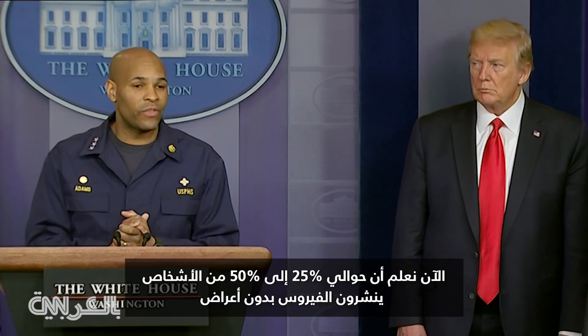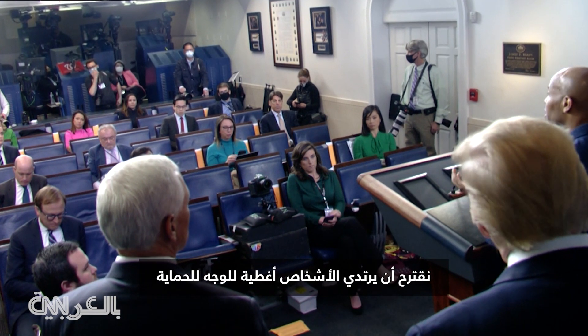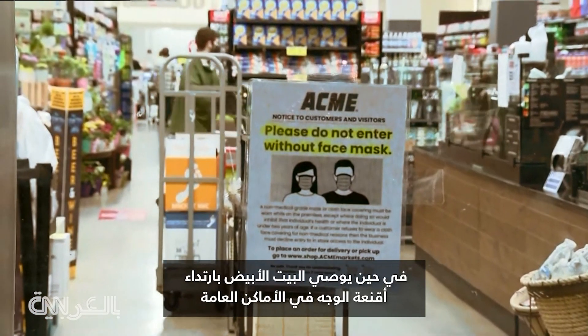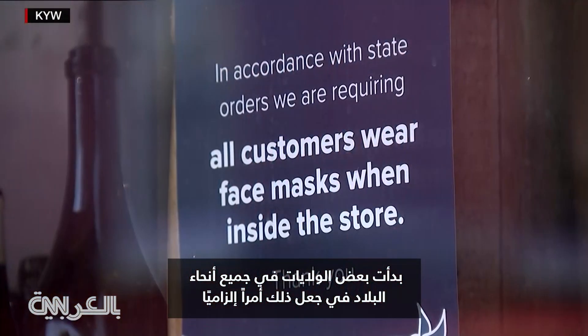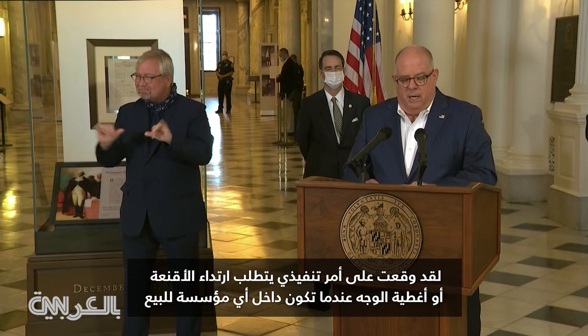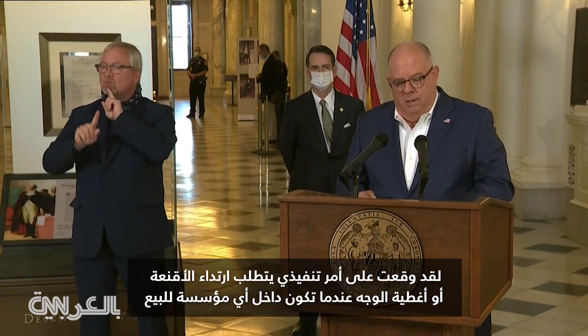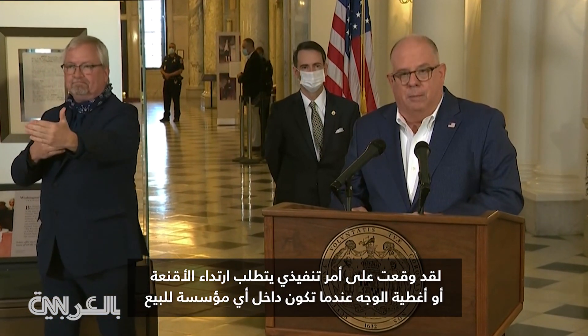Now that we know about 25% to 50% of people are spreading asymptomatically, we suggested people wear cloth facial coverings. While the White House recommends we wear face masks in public, some states around the country have started making that mandatory. One governor signed an executive order requiring the wearing of masks or face coverings when inside any retail establishments.